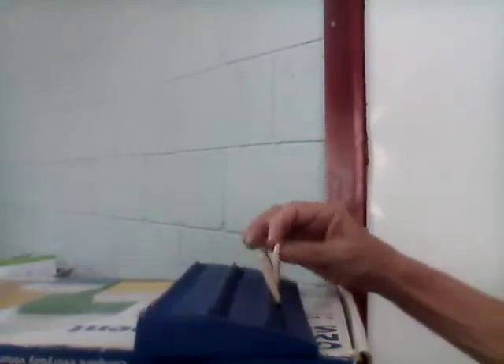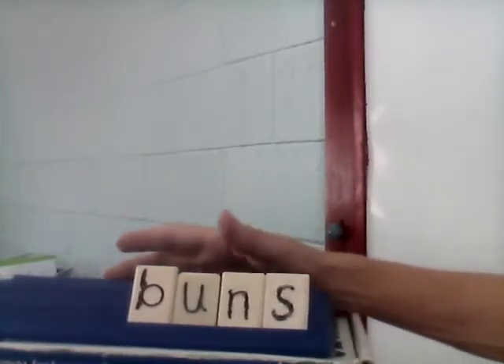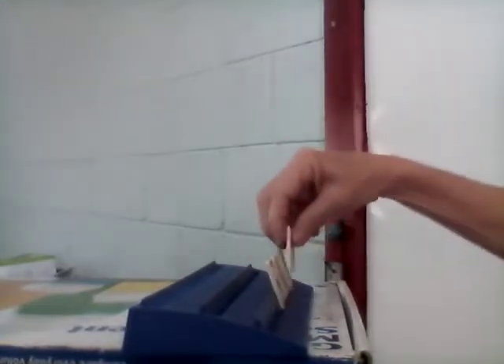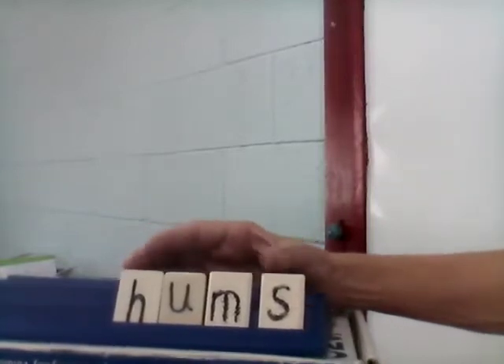Okay, next word is 'buns.' We have hamburger buns, we have hot dog buns, we have sticky buns. Let's spell them together: B-U-N-S. And our last word is 'hums.' Hums. Let's spell it together: H-U-M-S. Hums.